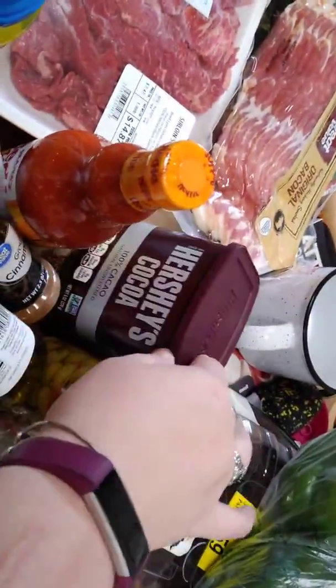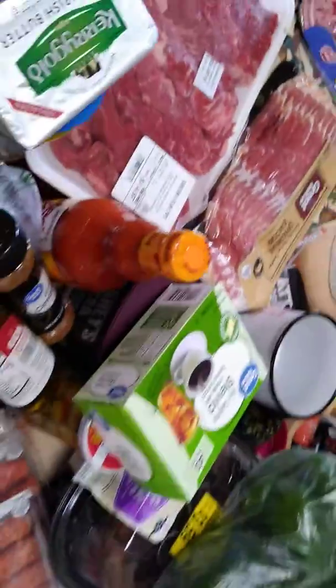Some stevia. Some cocoa to make mocha bulletproof coffee — it's unsweetened. I've got some eggs and bacon. Heavy whipping cream and cream cheese.